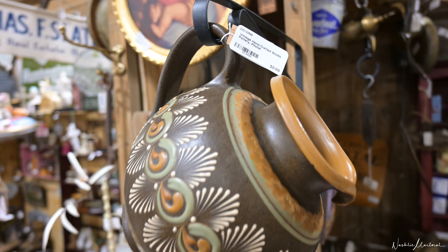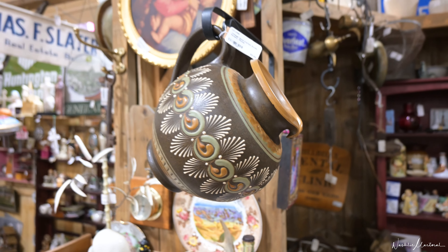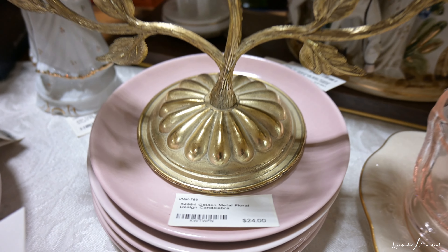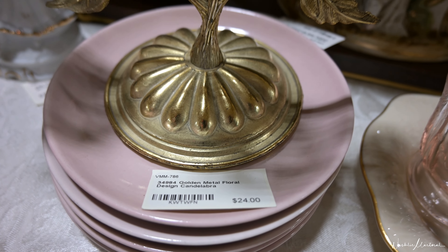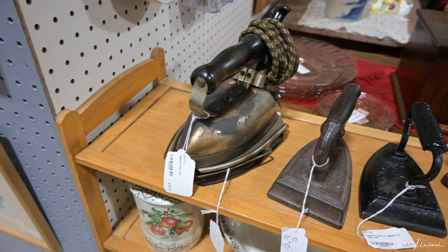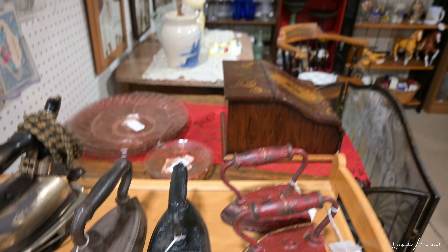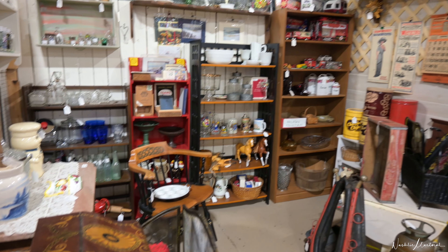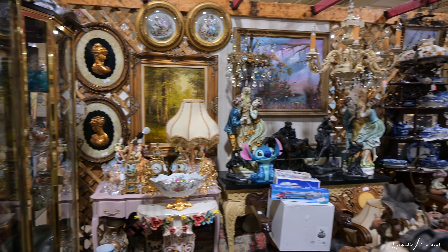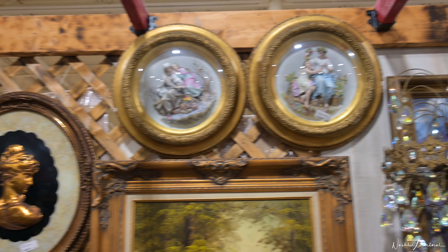When I go to antique malls, I really look for unique pieces that I'm not going to be able to find in other people's homes — anything like pottery, candelabras, picture frames, cool items like a really old iron. Those kinds of things are going to make your home feel homey and cozy. This place has lots and lots of vendors that specialize in different things.